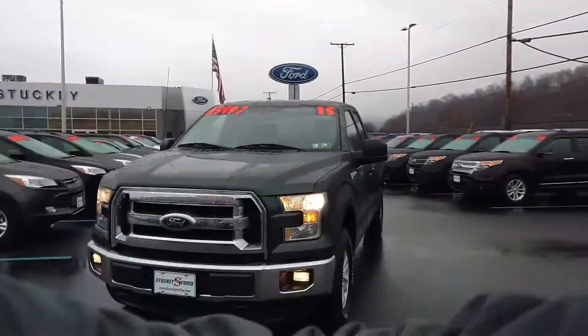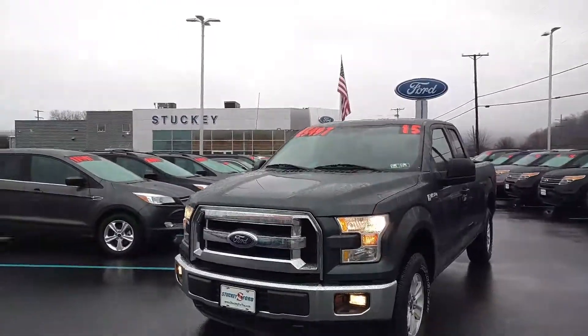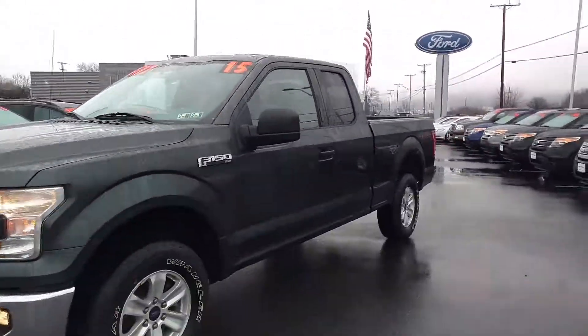Hi, this is Ben from Stucky Ford. It's a 2015 F-150 you inquired about. It's a super cab, XLC.